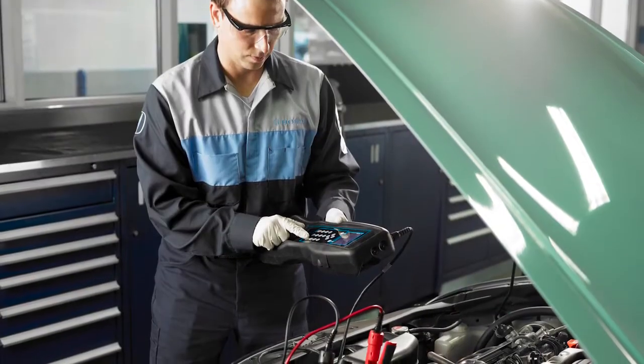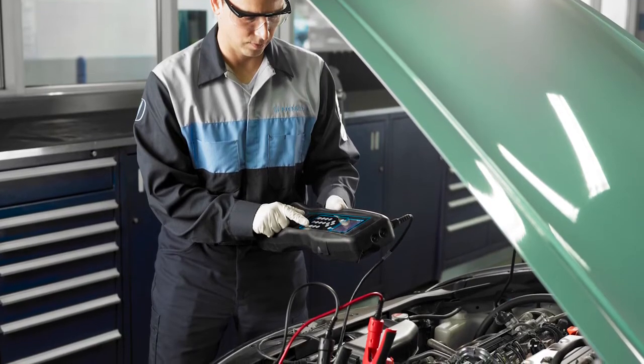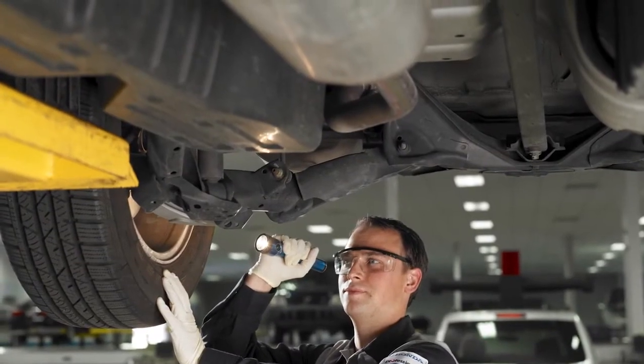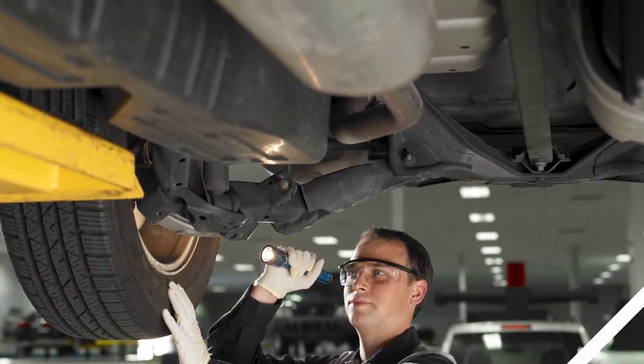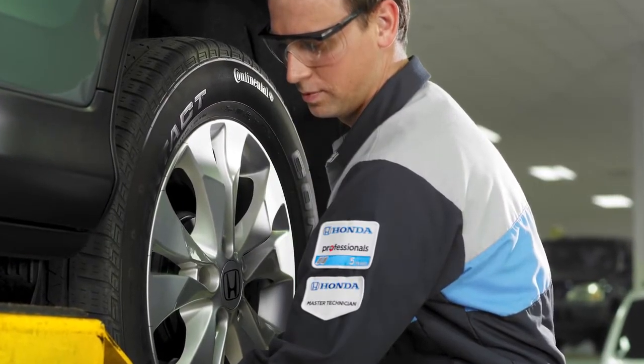Dealer service technicians inspect every system, replace filters, and top off fluids. Then they go underneath to check the suspension and exhaust systems. Each tire and brake component is also inspected and replaced if necessary.